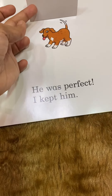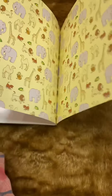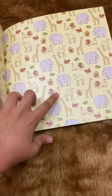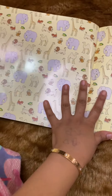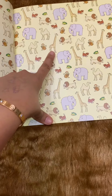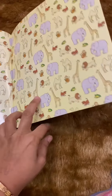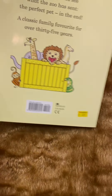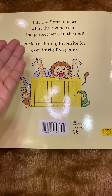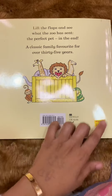From the friends at the zoo — a puppy! He was perfect, I kept him. All the animals mentioned in the book are shown here, so you can do a small search-and-find activity: where is the elephant, where's the giraffe, where's the monkey? You can also ask them to count — how many elephants or giraffes are there? It's a lift-the-flap classic family favorite for over 35 years.